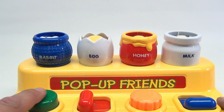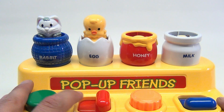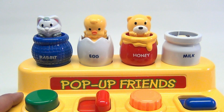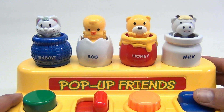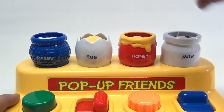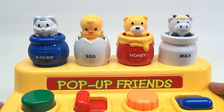We have the rabbit hiding in there and he's a squeaky. We have a little birdie in there and he's in an egg. We have the honey and he turns, and then we have the milk on the end. You just flip him up, lock him back down, and go for it again.